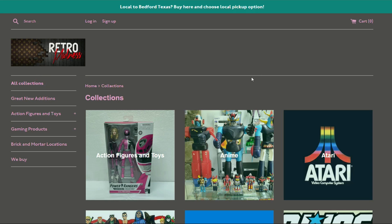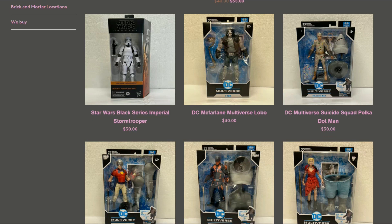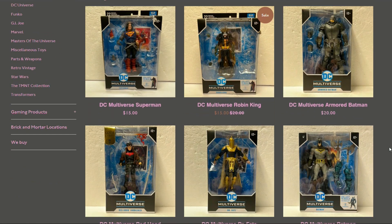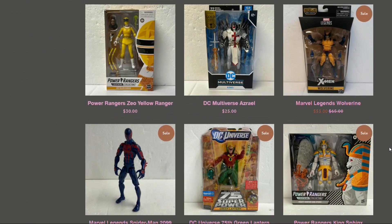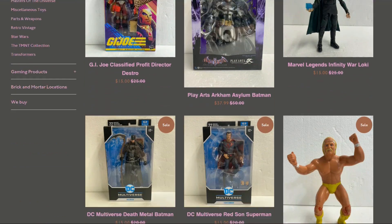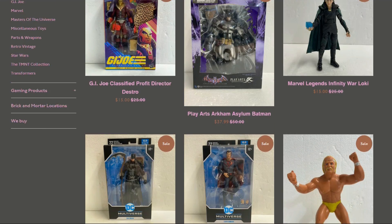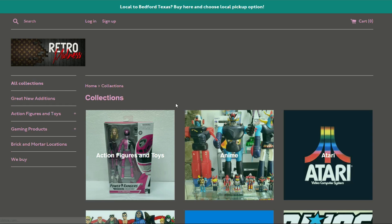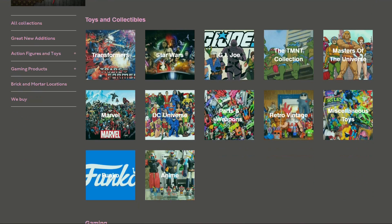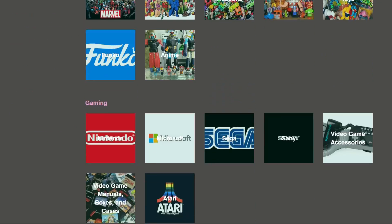Back in All Collections, there's an action figures category that pulls from all the different sections — a good option if you just want to browse figures across everything. You can also check the home page for local pickup options at their store locations.